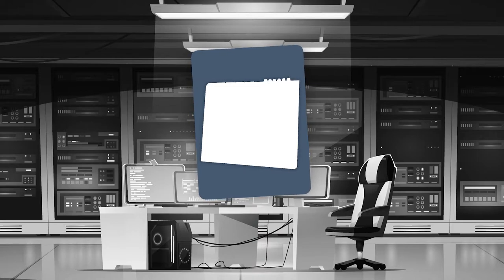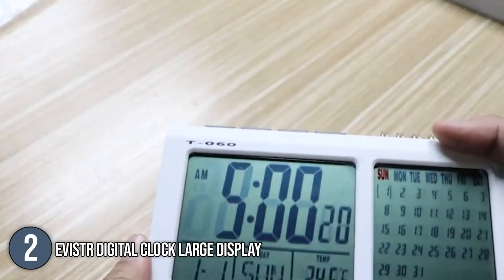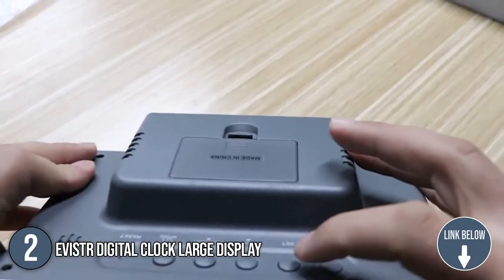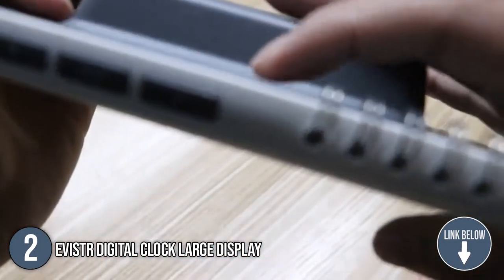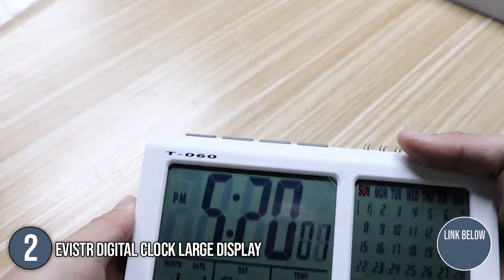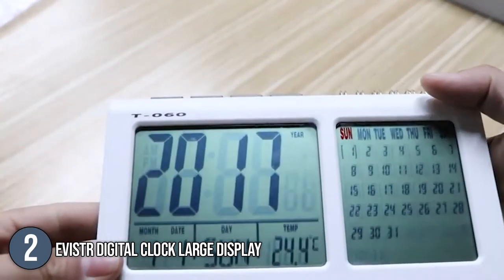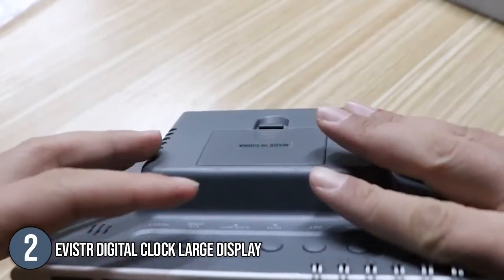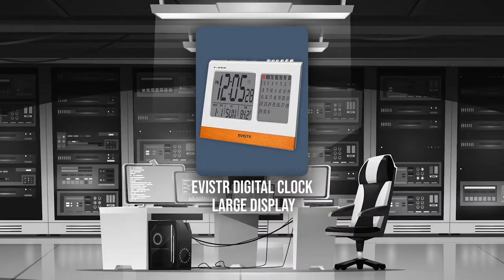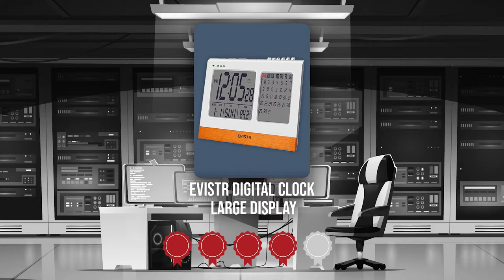The second smart digital calendar display on our list is the Evistar Digital Clock Large Display. This smart digital calendar is an homage to the traditional calendar with a bit of a twist. It has two digital LCD screens: the screen on its left shows the time and date, alarm, week, and temperature, while the screen on its right boasts a full calendar with a digital motive. The alarm clock measures 7.16 x 1.65 x 4.72 inches and weighs 11.1 ounces. Trustedshoppingguide.com has awarded the Evistar Digital Clock Large Display a 4 badge rating.